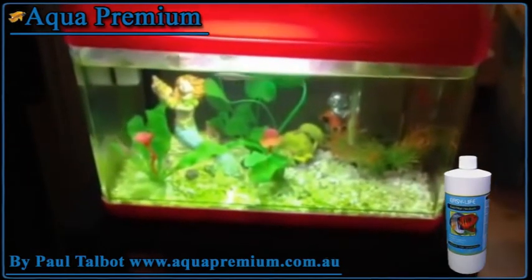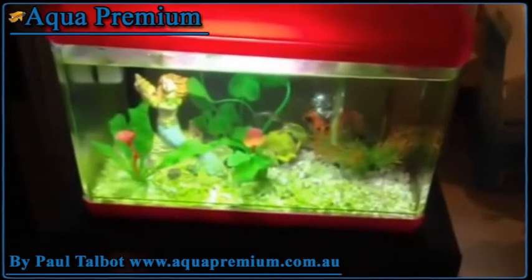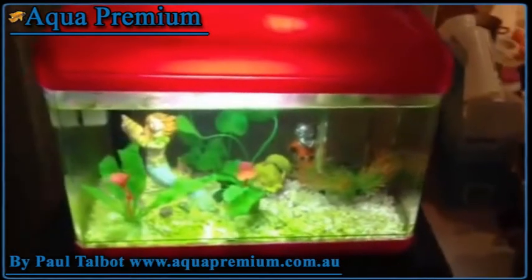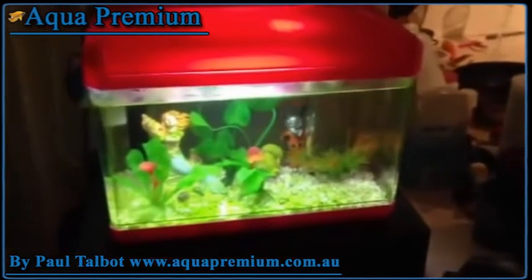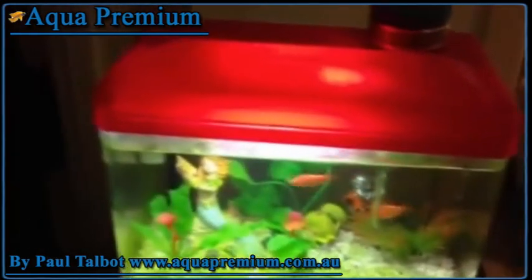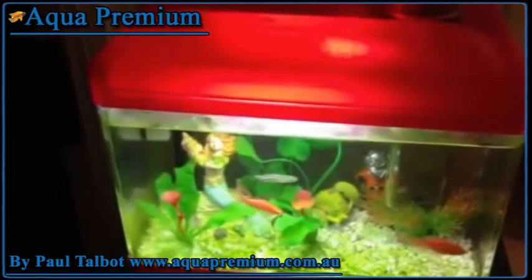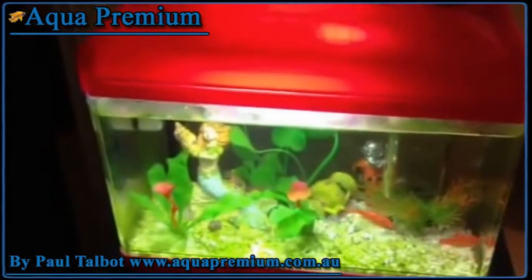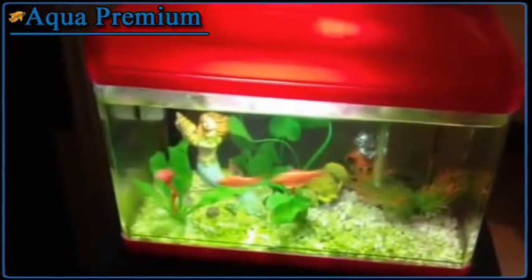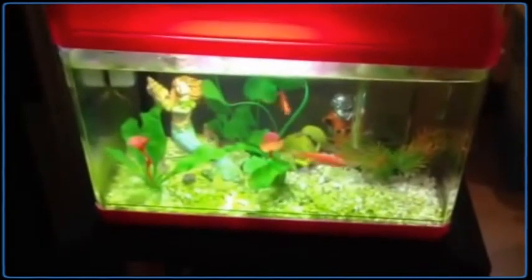The last aquarium I had in this spot I had for 18 months and I never did any maintenance to the tank at all, but I did employ all of those techniques I just suggested — which obviously this one has not got yet. The last tank didn't go green at all and the water stayed totally clear. This one, before I started using these products, is starting to discolour and the tank is definitely going green. Anyway, I'll check back in soon.